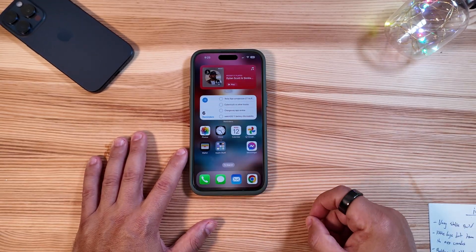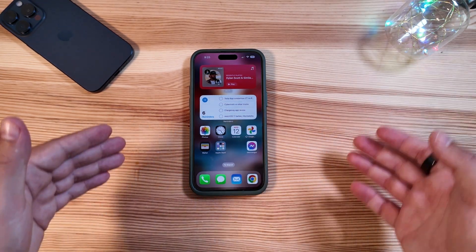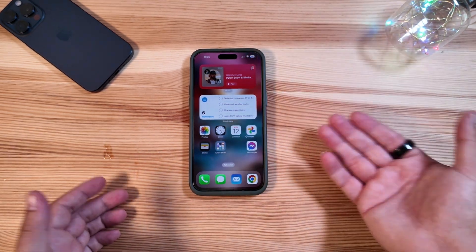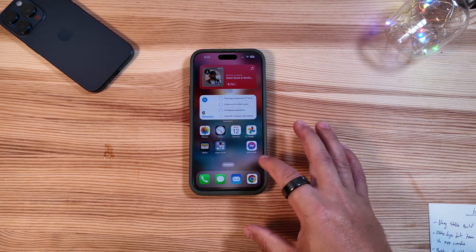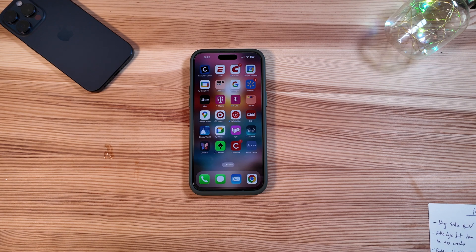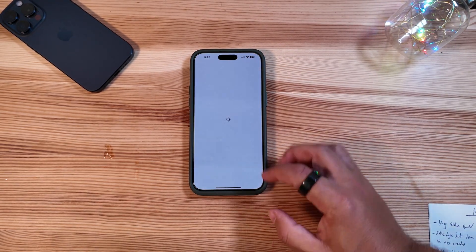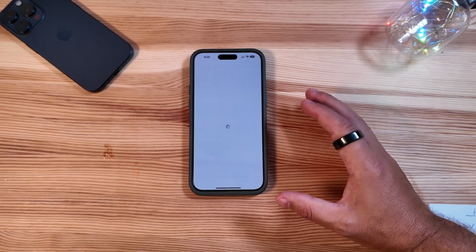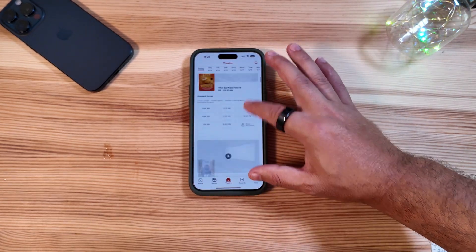We have had little bugs along the way — sometimes the Face ID sensor, if you turn your phone, would kind of pop up on the right here, but as soon as you rotated it back it would disappear. So you're going to have little bugs like that. But we have not had a single system crash yet. Not only that, but we haven't even had a single app crash — even third-party apps. Everything has been pretty quick and fluid.